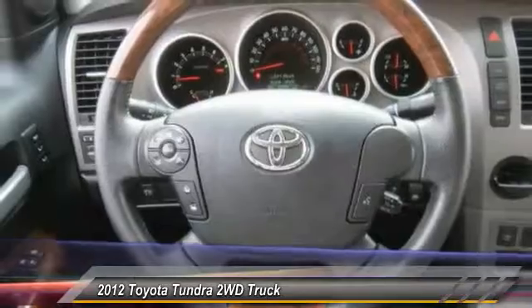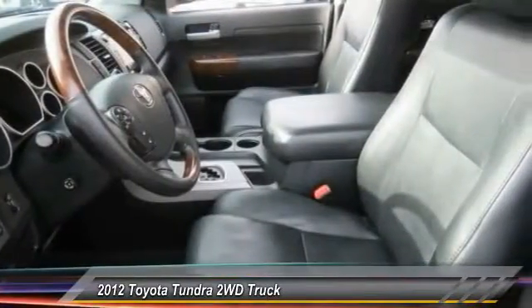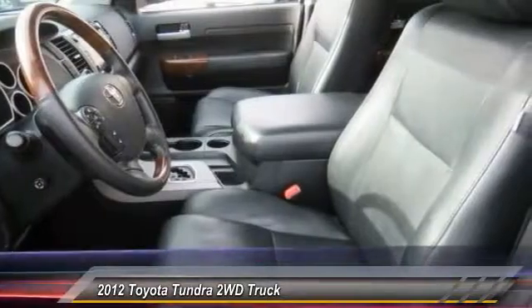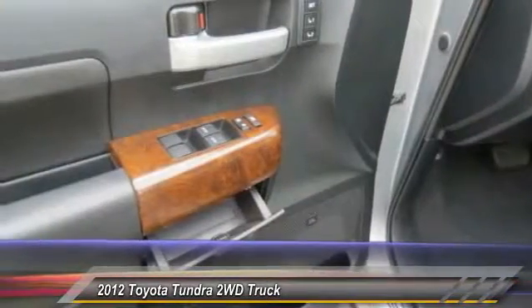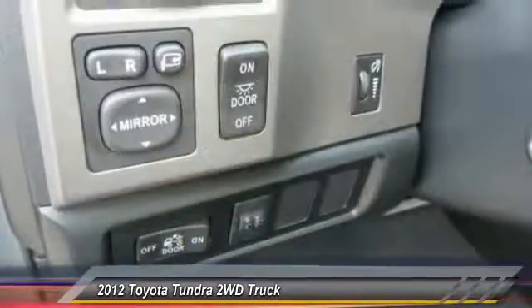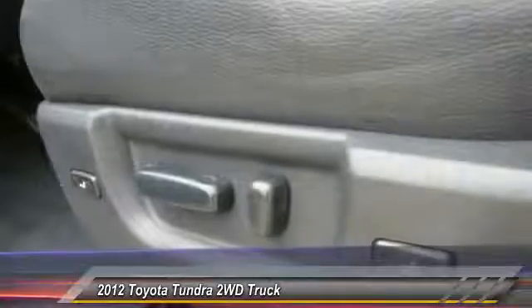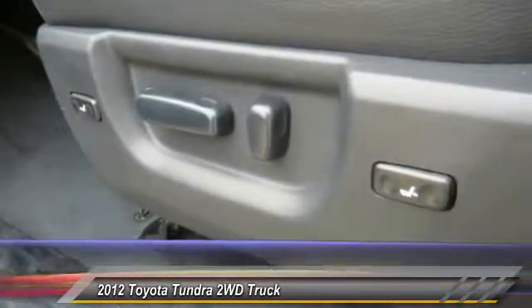Here are some of this vehicle's great options: power passenger seat, traction control, navigation system, dual airbags, air conditioning, leather wrapped steering wheel, AM FM stereo with in-dash 6-disc CD changer, power steering, alloy wheels, and 4-wheel disc brakes. Come take a test drive today.